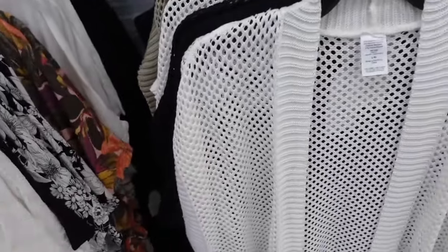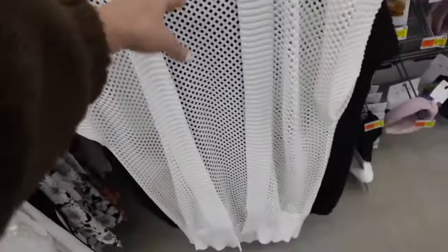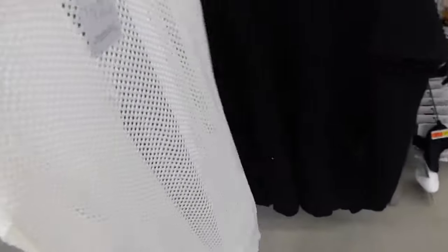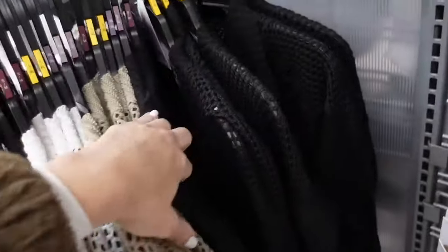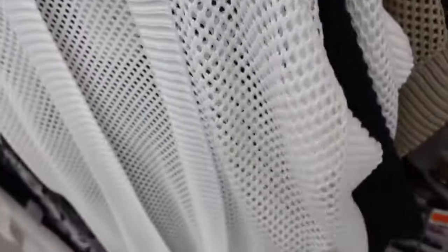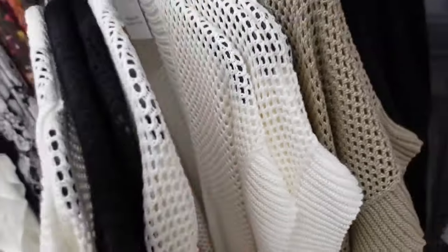Crochet kimono from Time & True. These have that ribbing on the side, ribbed front, nice and relaxed through the front and the back. In the white, also comes in brown and black. And they are going to be $19.97.